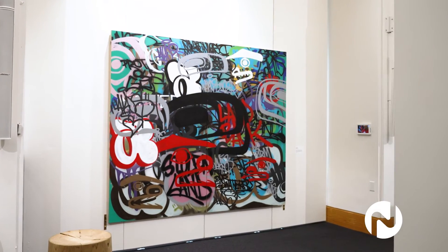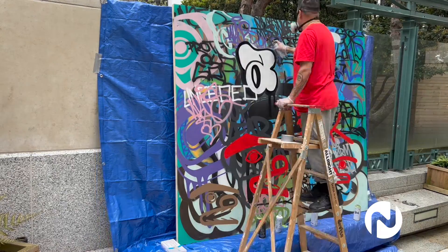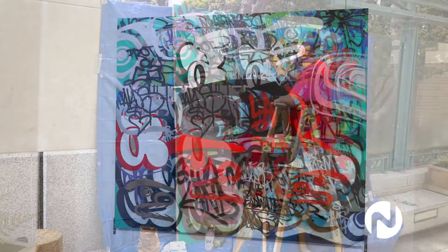Corey Bullpit produced the aerosol on panel piece here. He was open to sharing his process with us on the patio with a video, so we've paired the video with the finished product.